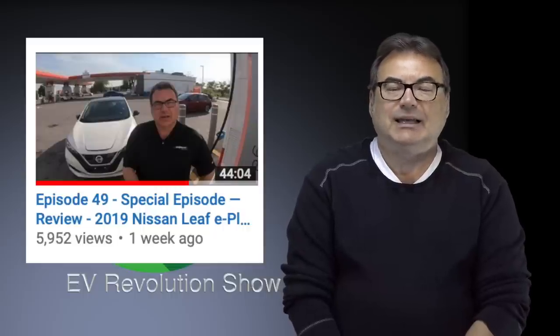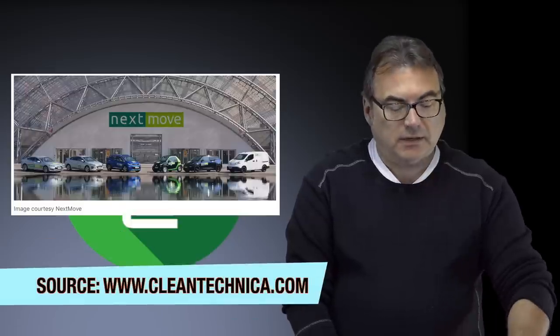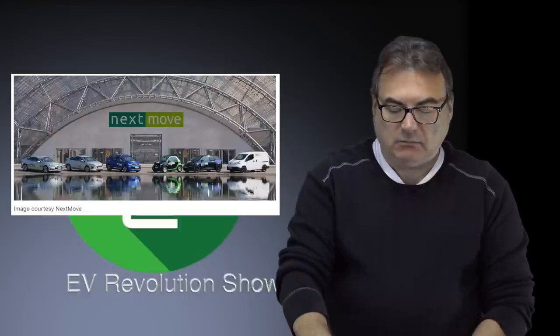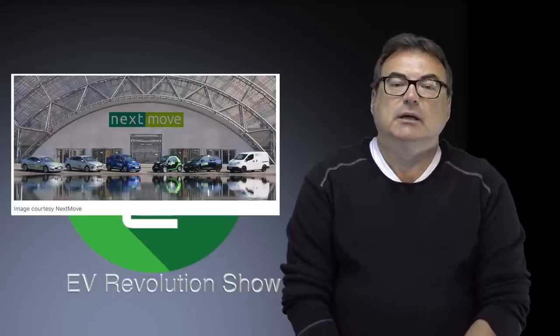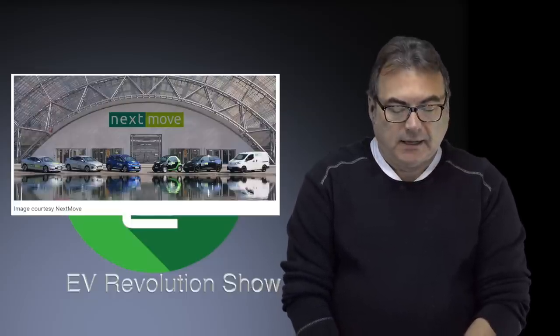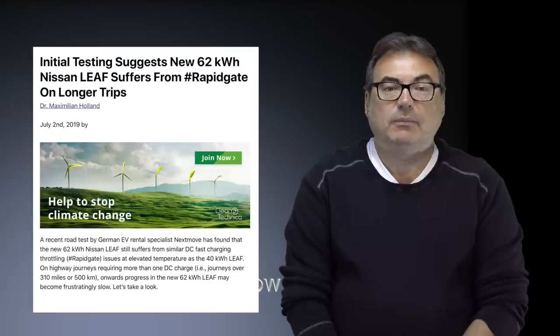First, I want to do a quick follow-up to my last show, which was the Nissan Leaf E Plus review episode. I had a chance to spend a week with the Leaf and I thought it is a great car — Nissan's good offering into the 60 kilowatt hour club. After I released that show, I came across a video of a test done by a company called Nextmove.